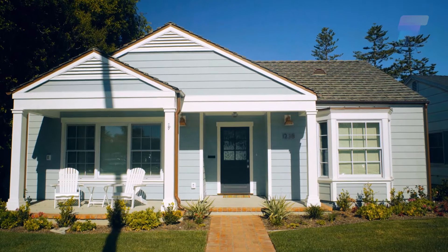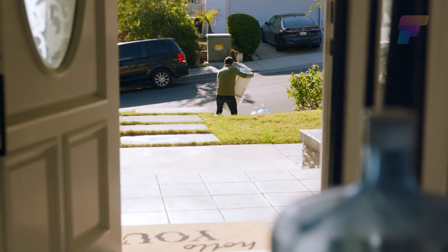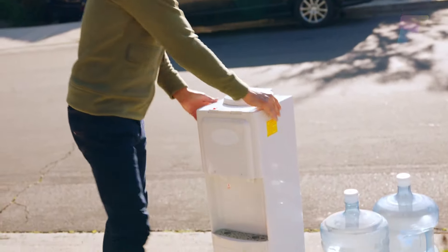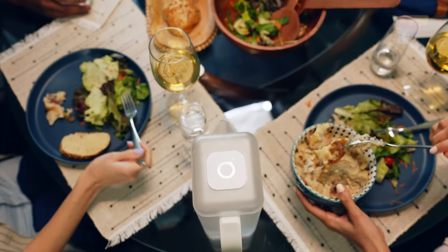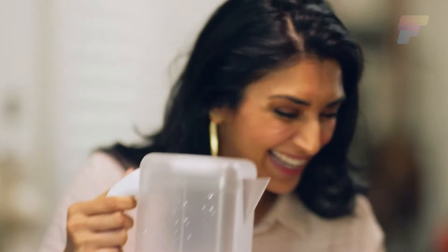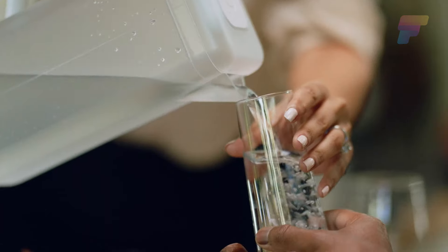The device also presents a unique, eco-friendly, and highly practical alternative to traditional water sources, making it an ideal choice for users who value sustainability, convenience, and the availability of clean, fresh water.